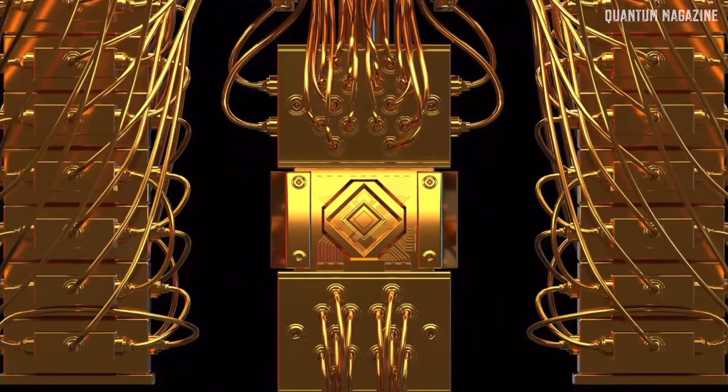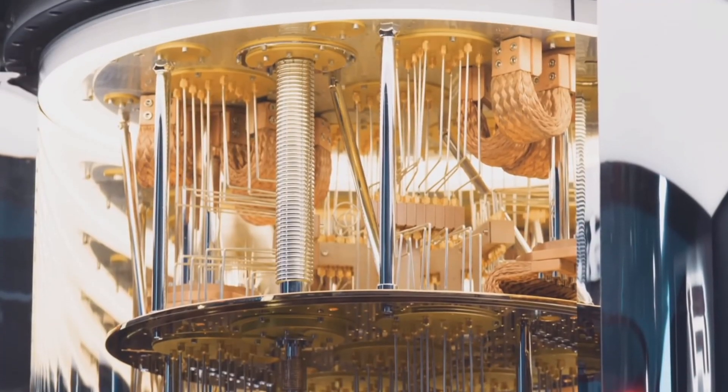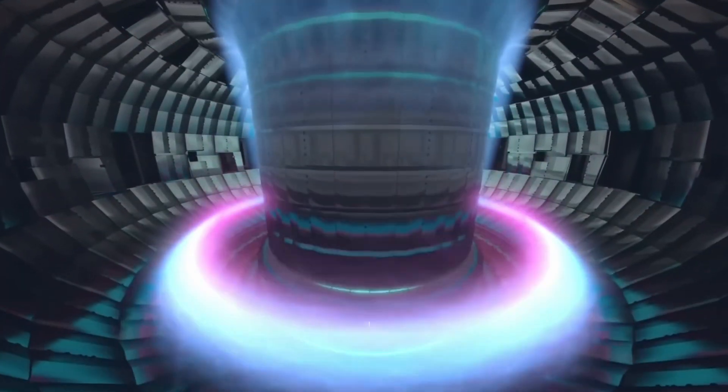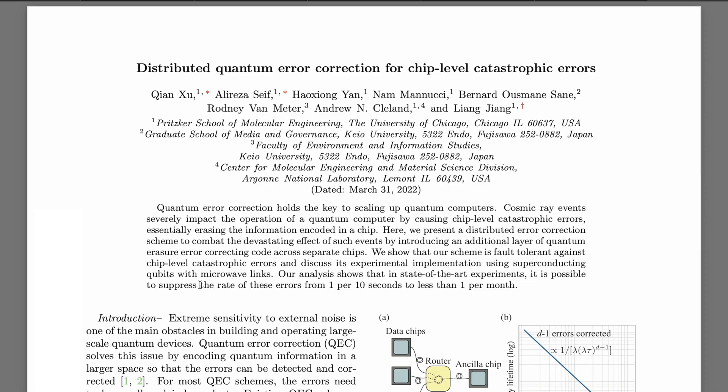For quantum computers, the problem is addressed differently. The idea is to encode qubit information into a collection of physical qubits rather than a single one — and the more qubits we use, the better we can correct the error afterwards. In this work, the researchers split the quantum computer into several data chips, each processing multiple superconducting qubits. After cosmic rays strike a chip, the unaffected chip and another non-impacted data chip are used to restore the lost data. The whole simulation does not have to start again if some chips are damaged, and with that they proved to suppress the rate of errors to less than 1 per month.